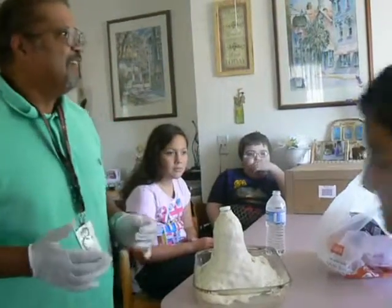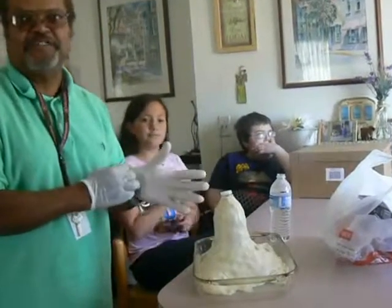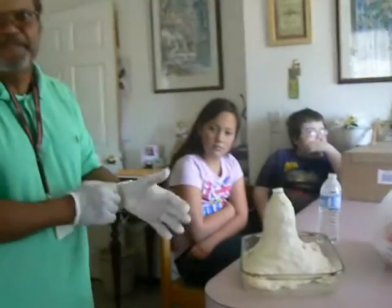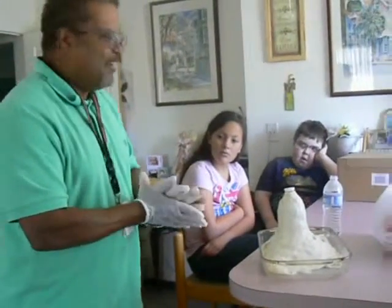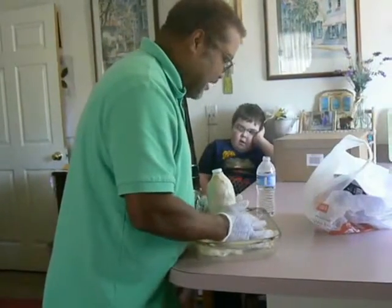What they're using for chemical reagents is just simple household things that you have in your kitchen: baking soda, vinegar, and some food dye. Basically, that's all it is. And what happens is that the baking soda reacts with the vinegar, and it creates carbon dioxide.